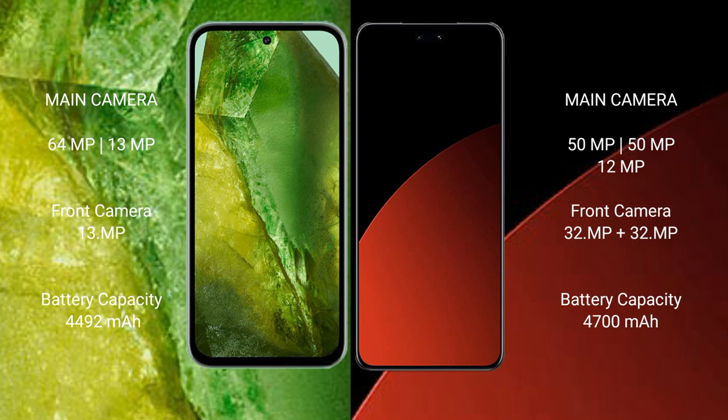Google Pixel 8a has a 4492mAh battery with 30W fast charging support. Xiaomi CIVI 4 Pro has a 4700mAh battery with 67W fast charging support.